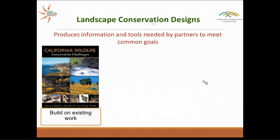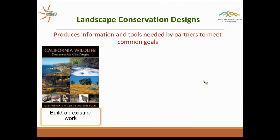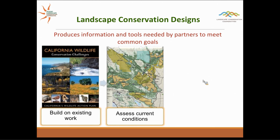We're also looking to produce information and tools needed by our partners to meet those common goals. We want to build on existing work — like California's Wildlife Action Plan, other state wildlife action plans, which have already identified specific species and goals — and BLM's Rapid Eco Regional Assessments as another example. We want to put all that information together and look at assessing current conditions.